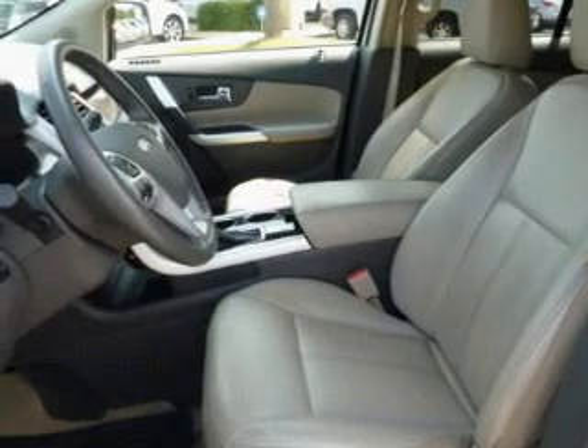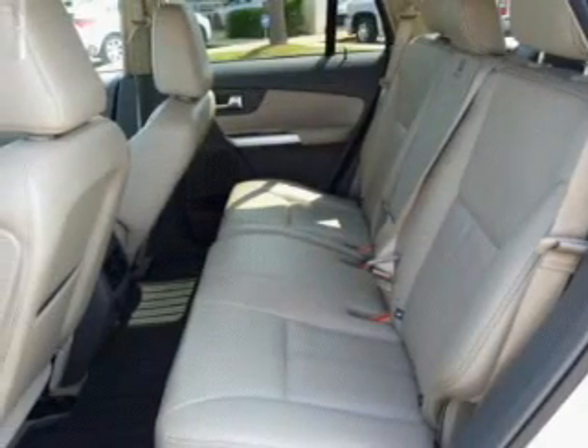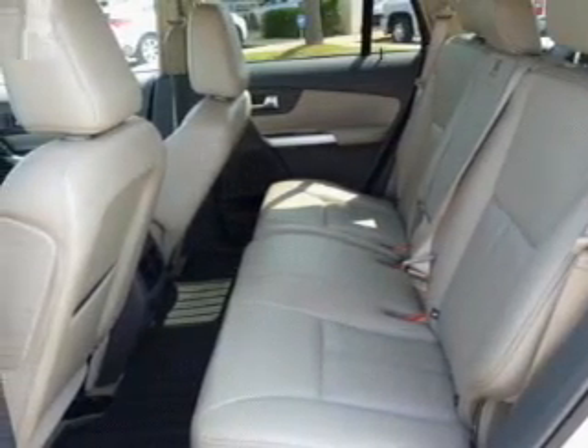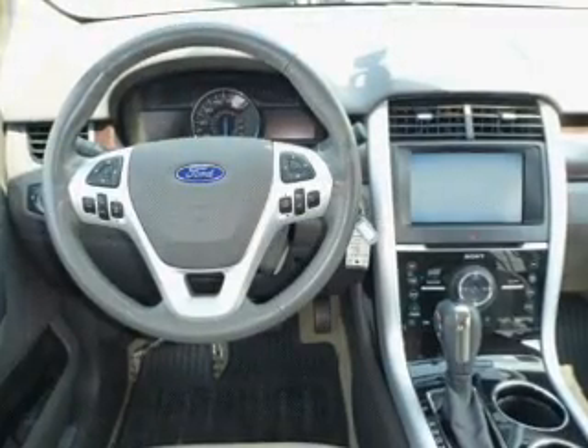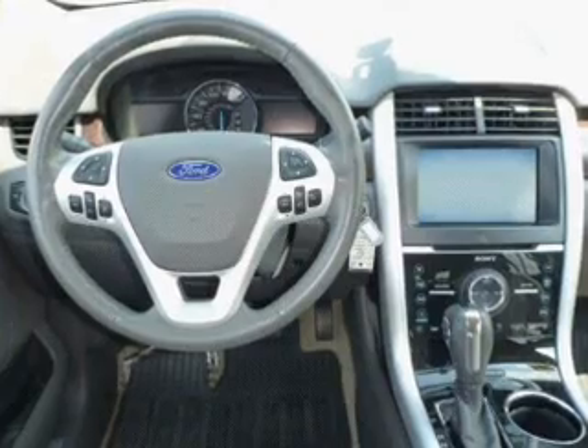Find your way easily with the included navigation system. A premium sound system is just one of the benefits of owning this vehicle. Brake safely with the anti-lock braking system. Pamper yourself with memory settings.